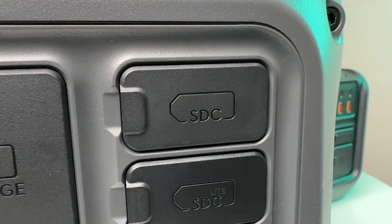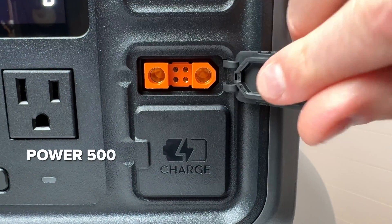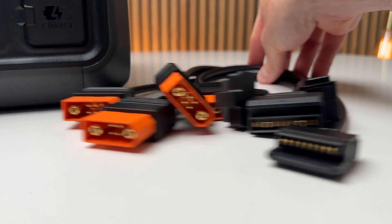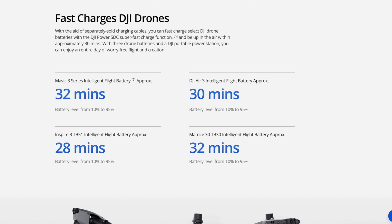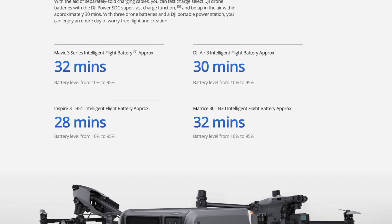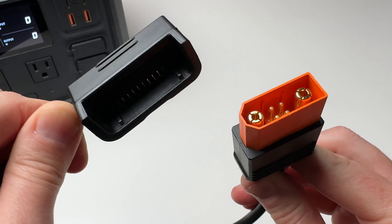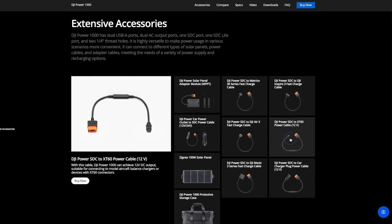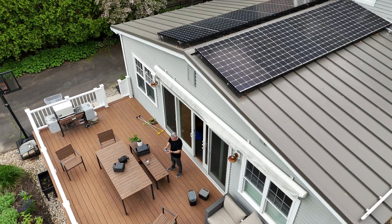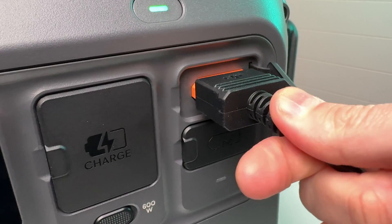The special sauce of these power stations are the new SDC ports that act as both input and output. The 500 has one port and the 1000 has a pair. DJI will sell specialized adapters to fast charge the Mavic 3 from 10 to 95 percent in 32 minutes, the Air 3 in 30 minutes, and the Inspire 3 in just 28 minutes. This is by far the fastest way to recharge your DJI drone, so if you have a long day of filming it's a great feature for continuous flying. The car charging adapter plugs into your car's cigarette port and recharges at 100 watts.